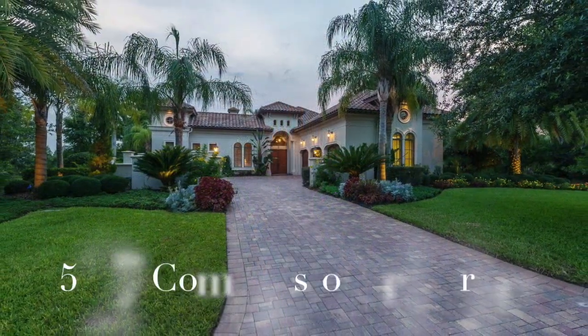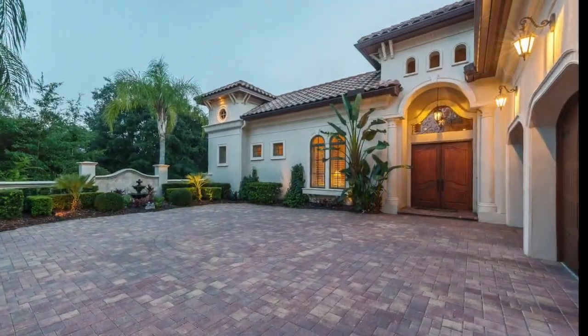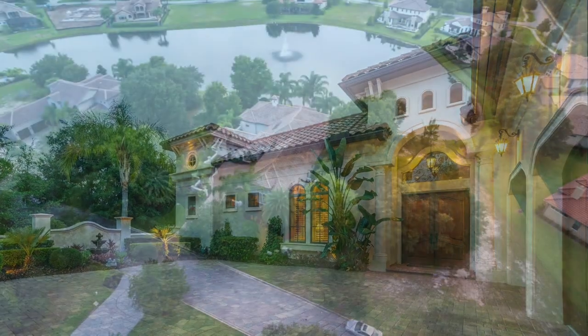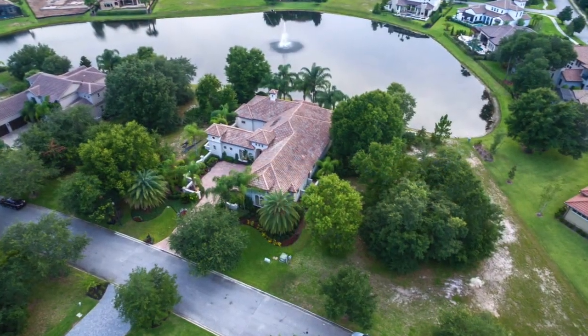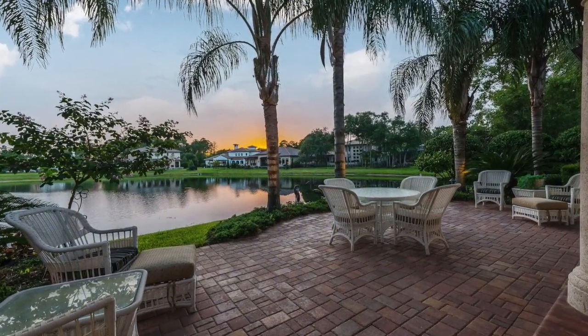The exquisite residence at 5127 Commissioners was one of the first properties erected in Pablo Creek back in 2007, chosen for its prime waterfront location with the perfect angle to gaze at the setting sun.